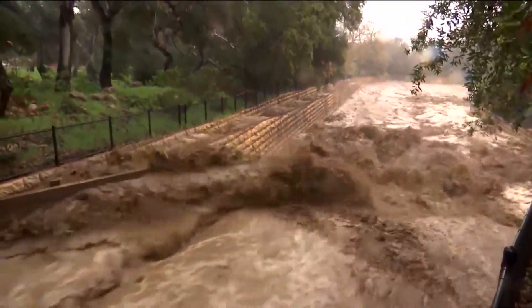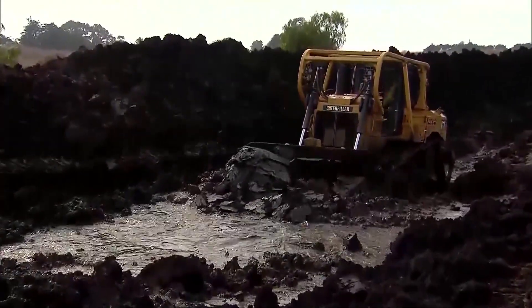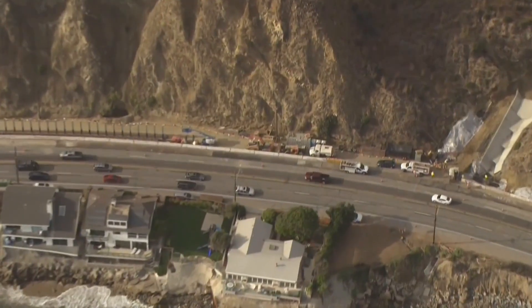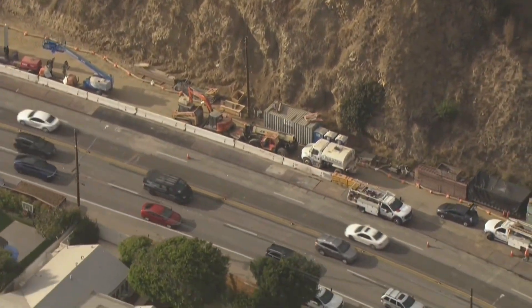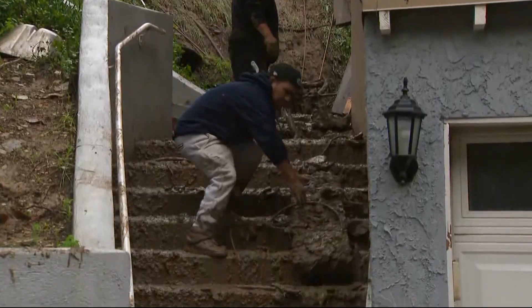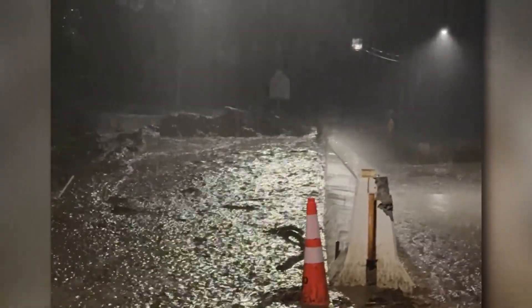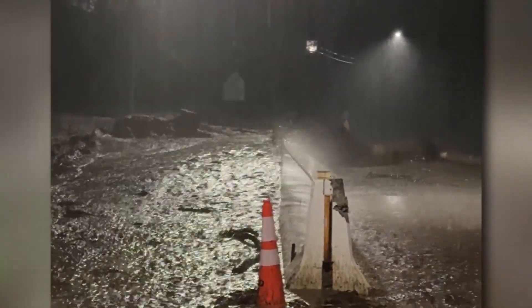Excessive and heavy rainfall can also trigger mudslides and debris flows on steep mountain sides or in recent burn scars. Those burn scars have seen their vegetation and roots weaken or stripped from the hillsides, removing a stabilizing force. Without healthy roots and plants holding the soil in place, it becomes much easier for the soil to move when it rains.